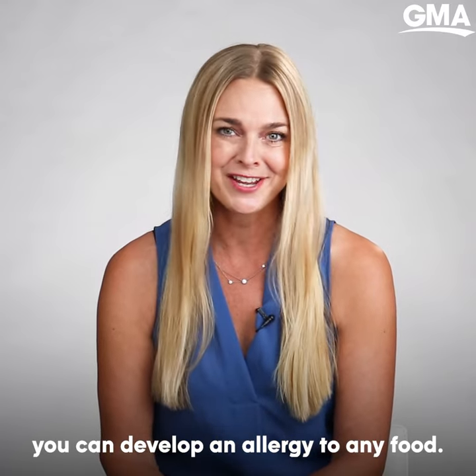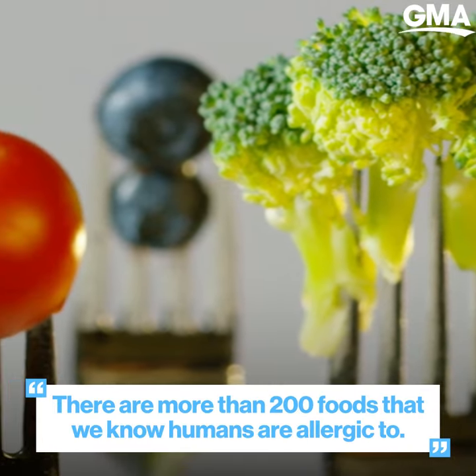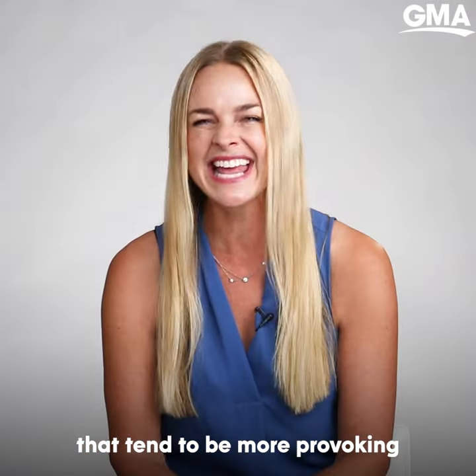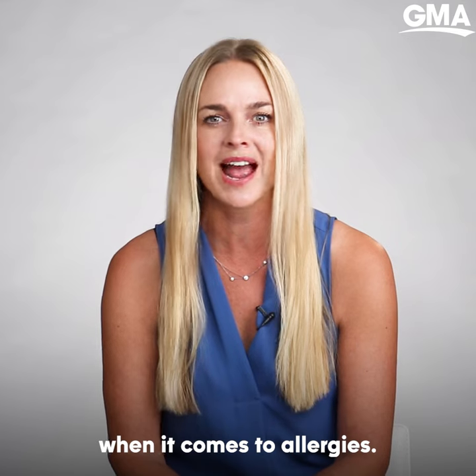In general, you can develop an allergy to any food. In fact, there's more than 200 foods that we know humans are allergic to. But there is a certain subset of foods that tend to be more provoking when it comes to allergies.